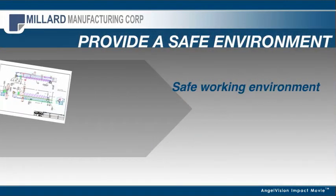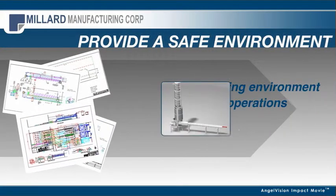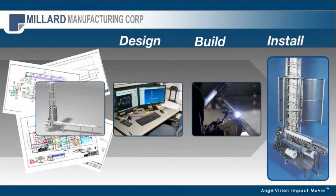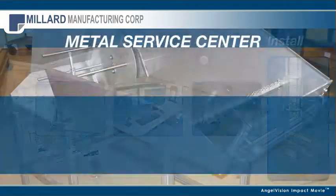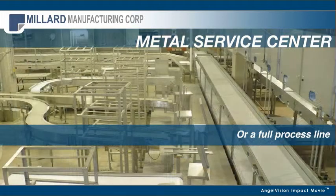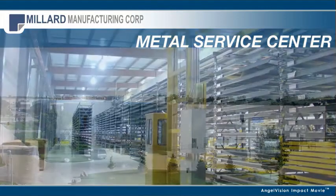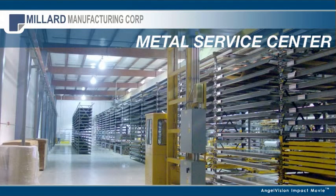We know you require a safe working environment and clean operation. We'll work with you to design, build, and install a solution to fit your process. Whether you need a single piece of equipment or a full process line, Millard has the unique advantage of having its own metal service center with an extensive inventory to quickly start your project.